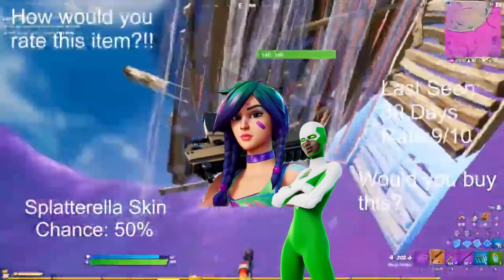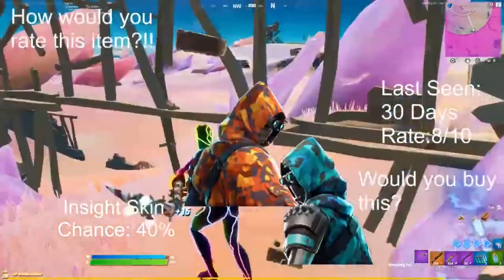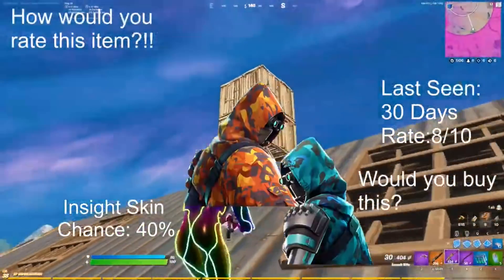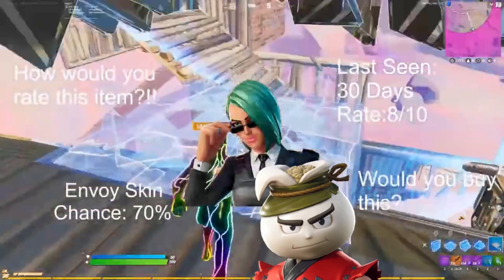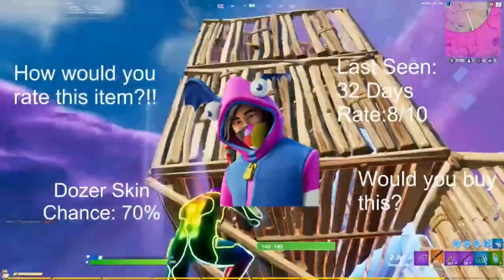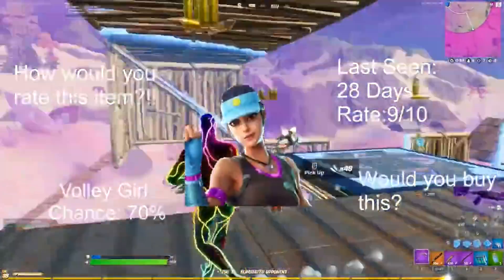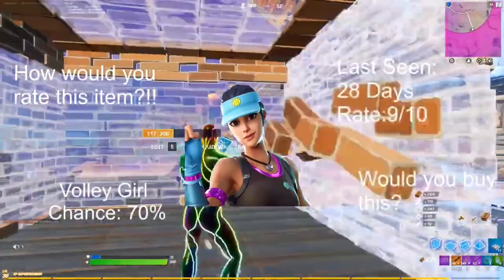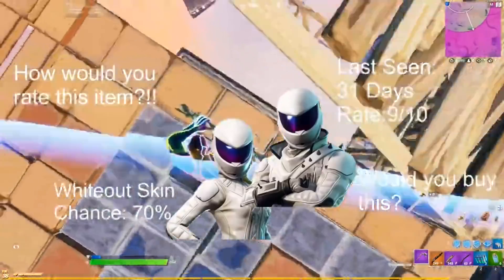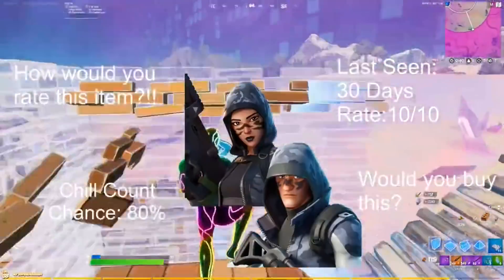We have the Splatterilla skin as well as the Boundless set skin — the superhero skins with a 50% chance, last seen 30 days ago. We have the Insight skin at 40% chance, last seen 30 days ago, rated 8 out of 10. The Envoy skin is rated 8 out of 10, last seen 30 days ago. The Dozer has a 70% chance, last seen 32 days ago, rated 8 out of 10. The Volley Girl, last seen 28 days ago, rated 9 out of 10. Whiteout and Overtaker last seen 31 days and around 138 days ago. The Chill Count — both skins are part of that arctic set.